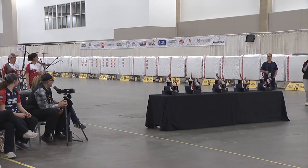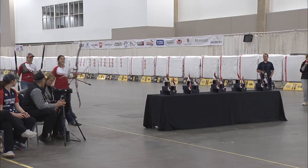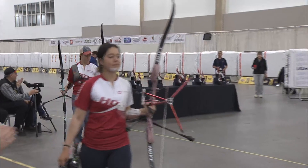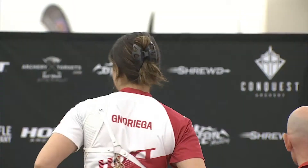Starting out our competition this afternoon are the Recurve Ladies. On Target 2, Catalina G. Noriega. On Target 1, Casey Caufold. Casey Caufold is our number one qualifier. Catalina G. Noriega was our number three qualifier in that top eight by score across the nation.